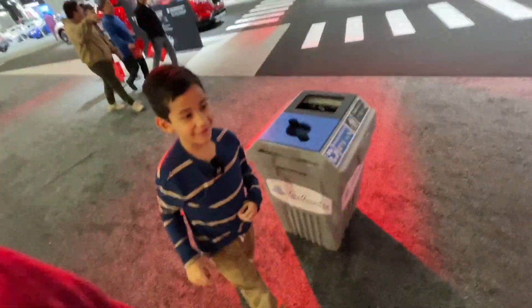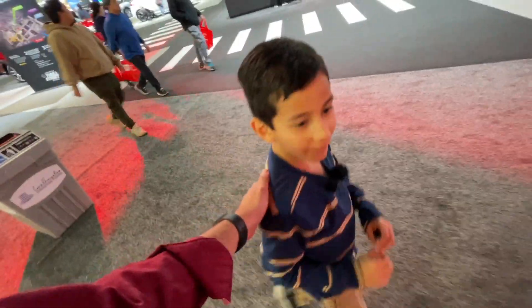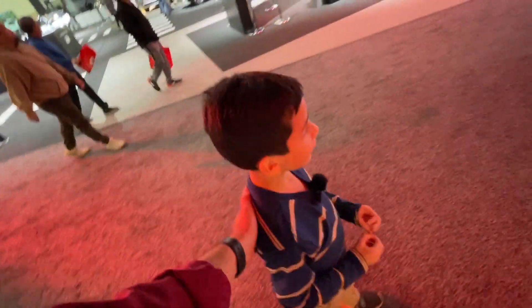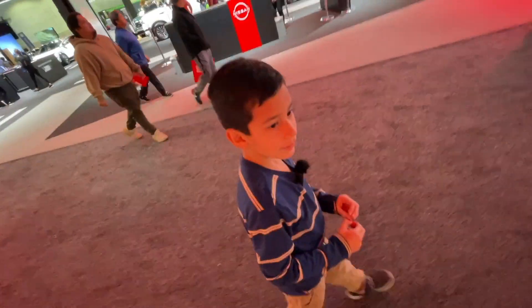Hello my friends of the internet. Today I've got a very special guest — Driven Daniel, my co-host. He has a car to show me.